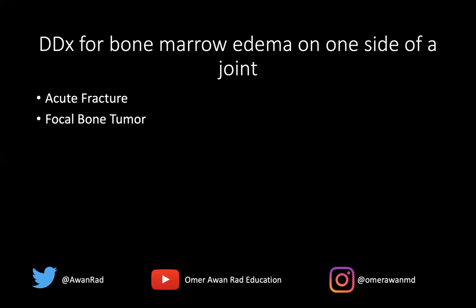A focal bone tumor — remember that bone tumors often incite marrow edema, particularly if there's a bone lesion in, for example, the femur. There are some important exceptions like chondroid tumors such as an enchondroma, which does not incite bone marrow edema around the lesion. But most bone tumors will result in bone marrow edema around the actual tumor and on one side of the joint.